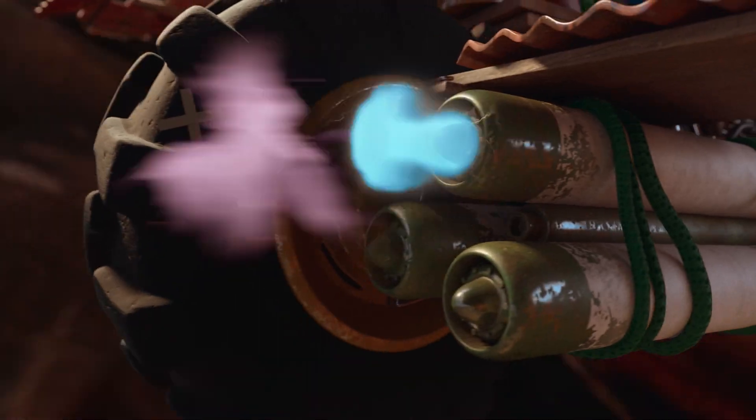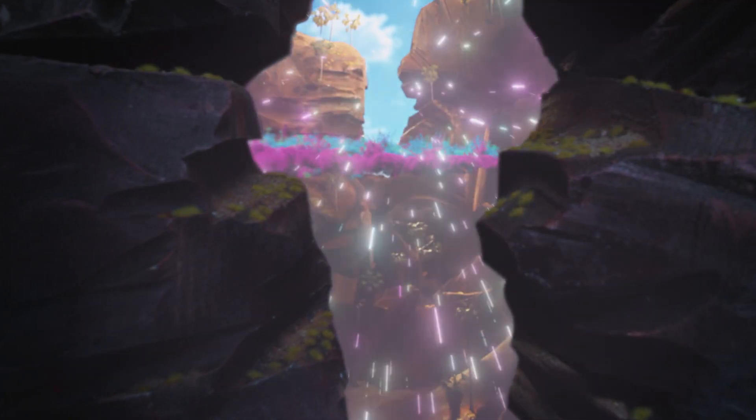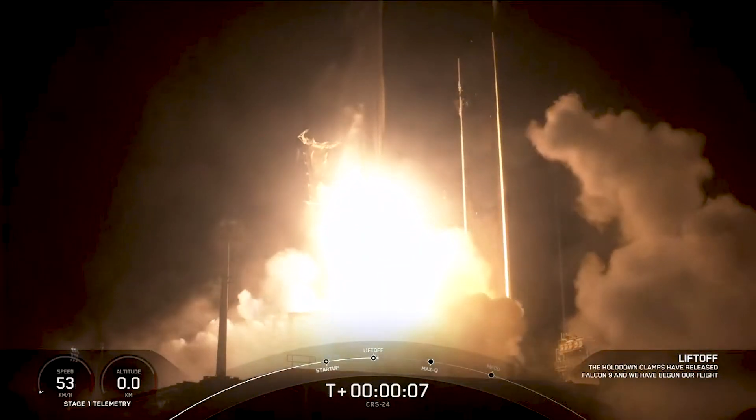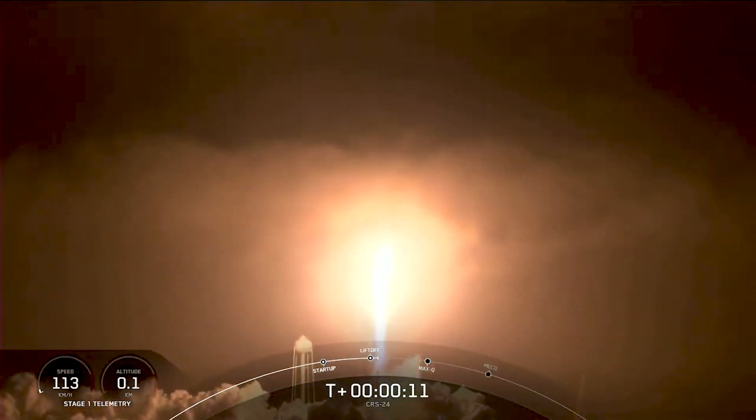Five, four, three, two, one. Go for launch. Jolly has liftoff.